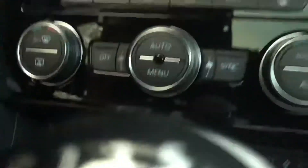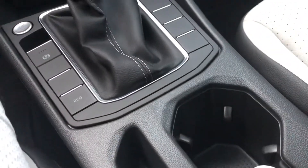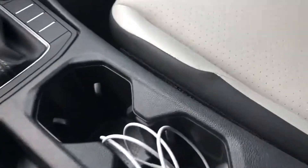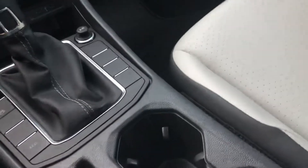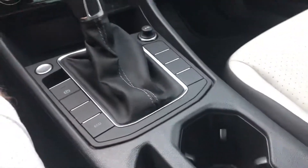It even has — look closer — a heated steering wheel. Unfortunately the cup holders do not have coolers built into them, and there's no refrigerator built in either. Also a leather armrest.